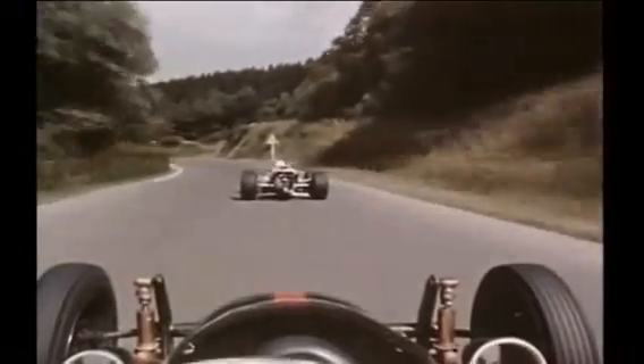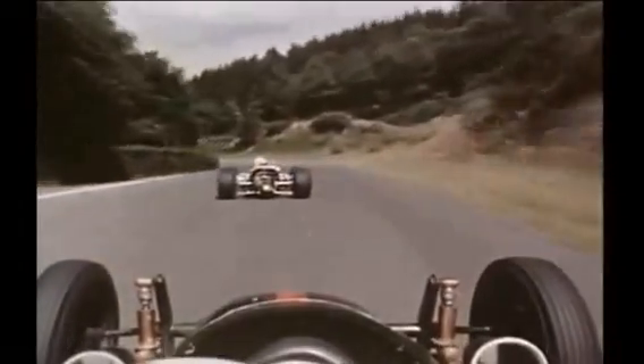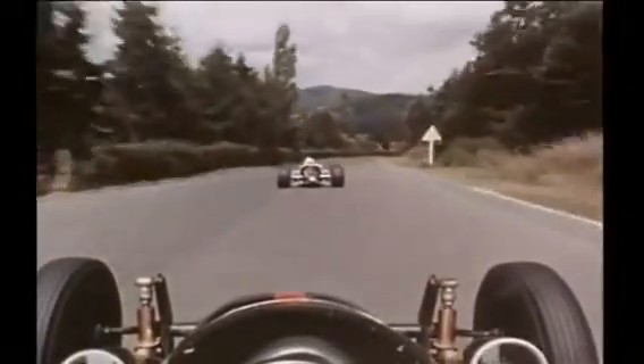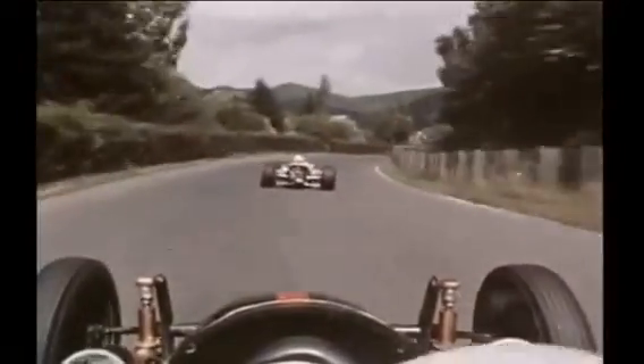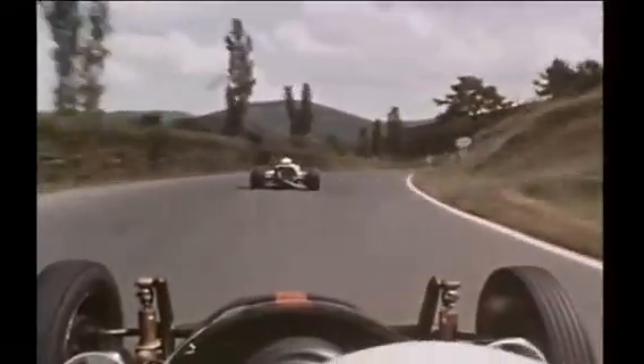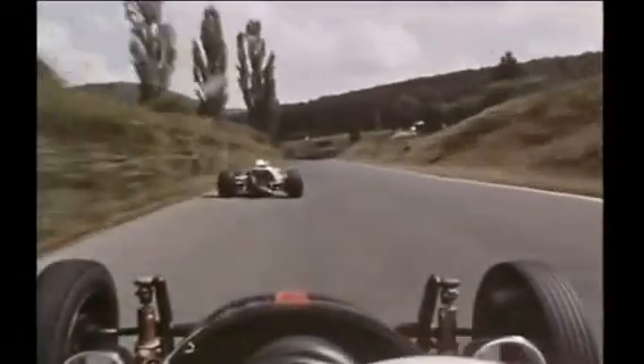At Nürburgring, it isn't always the most powerful car which stands the best chance. This section needs heavy braking and quick acceleration. Watch the anchors go on.